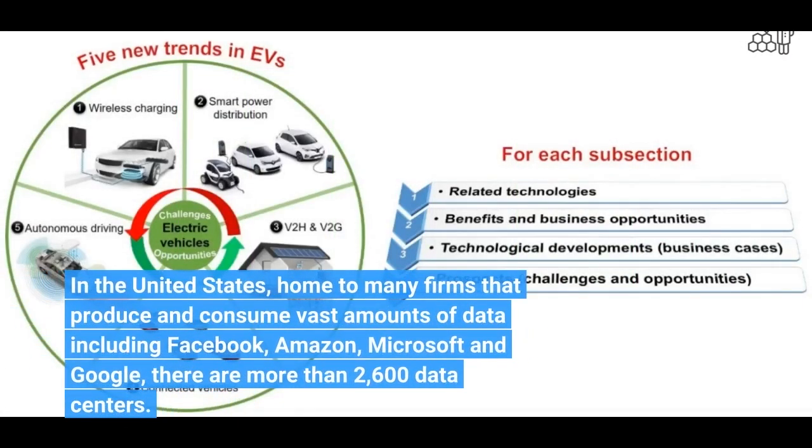In the United States, home to many firms that produce and consume vast amounts of data — including Facebook, Amazon, Microsoft, and Google — there are more than 2,600 data centers.